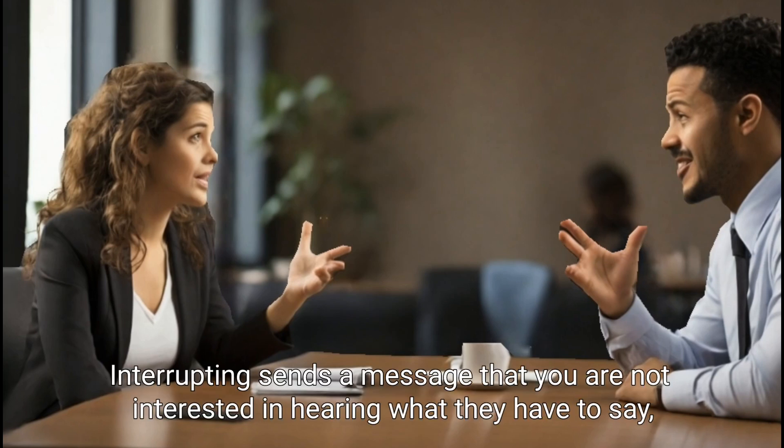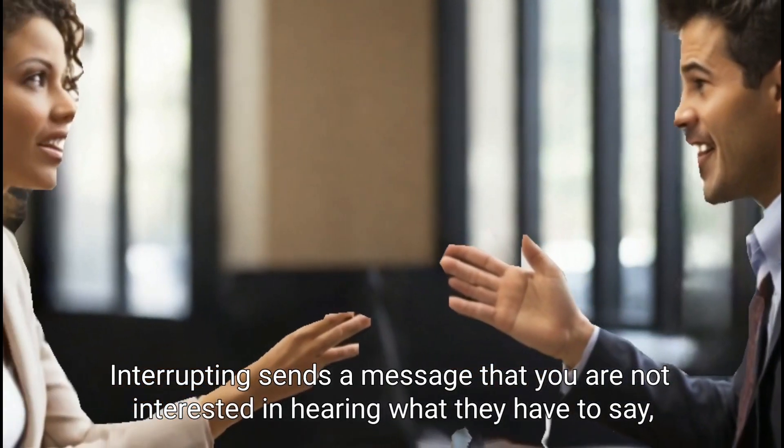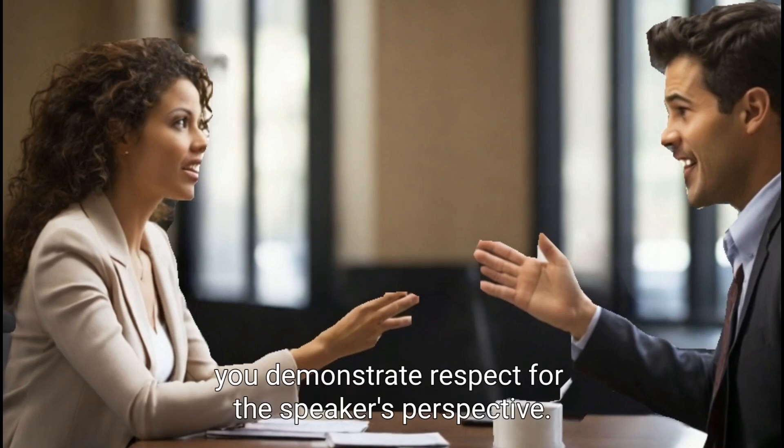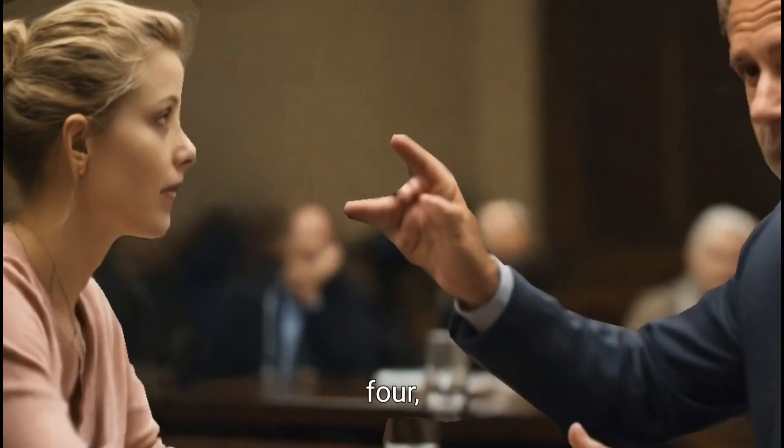Interrupting sends a message that you are not interested in hearing what they have to say, or that you are trying to force your opinion onto them. By avoiding interrupting, you demonstrate respect for the speaker's perspective and ideas.